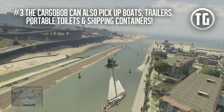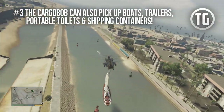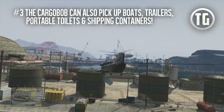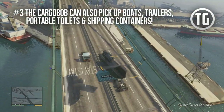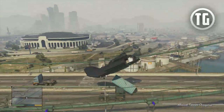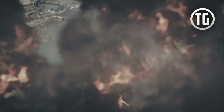Number 3: what you may not know is that in addition to vehicles, the Cargobob can also pick up boats, trailers, portable toilets, and even shipping containers. Very useful for dropping these items on unsuspecting victims, changing the environment around in some areas, and you can even block some paths with the shipping containers.